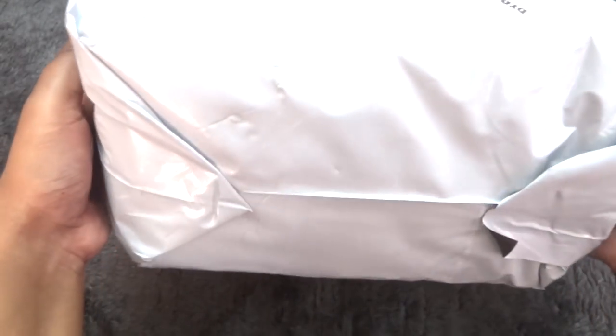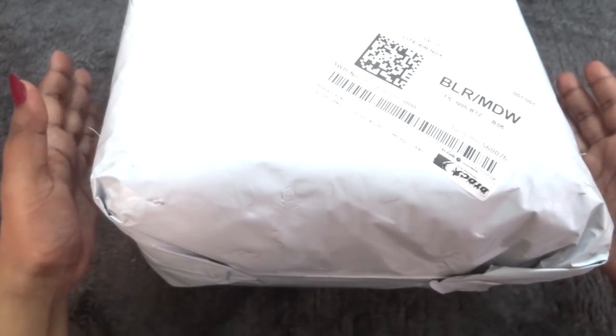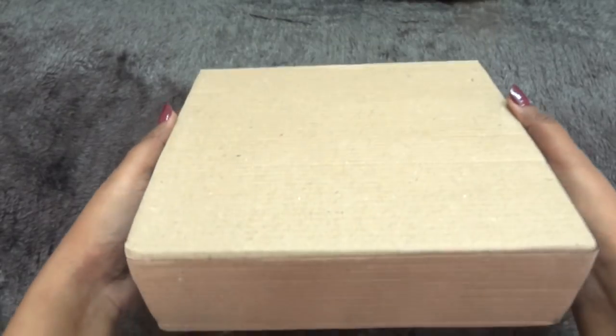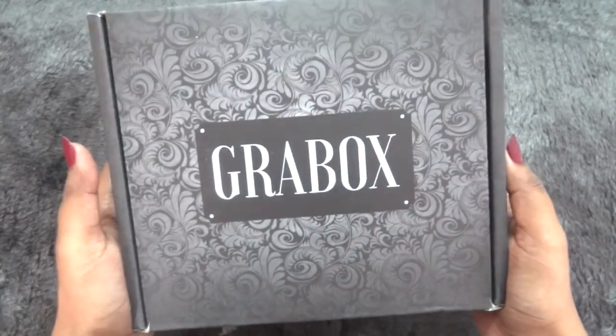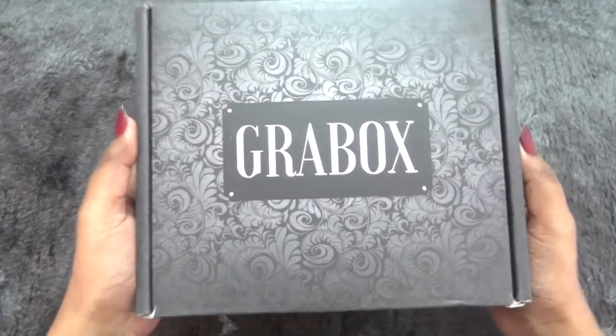This is how the package has reached me — it has both the Beauty Grab Box and the Jewel Grab Box. I will be reviewing the Jewel Grab Box in another video coming up soon. Inside the courier packaging, the grab boxes are quite well bubble-wrapped. This is how the box looks inside — it has an outer brown cardboard cover.